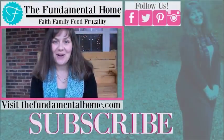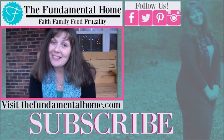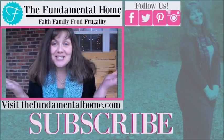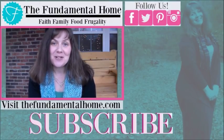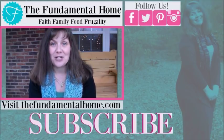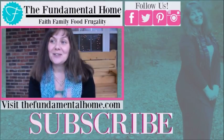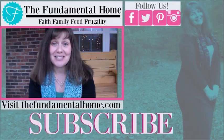That's the grocery haul, that's the menu plan, that's Frugal Family Food — everything you could hope for! Hope you guys have a wonderful Thursday and we'll see you next week here at The Fundamental Home. If you enjoyed this video, click the like button and subscribe for more videos. We're also on Facebook, Twitter, Instagram, and Pinterest, and check out thefundamentalhome.com for more details. Bye!